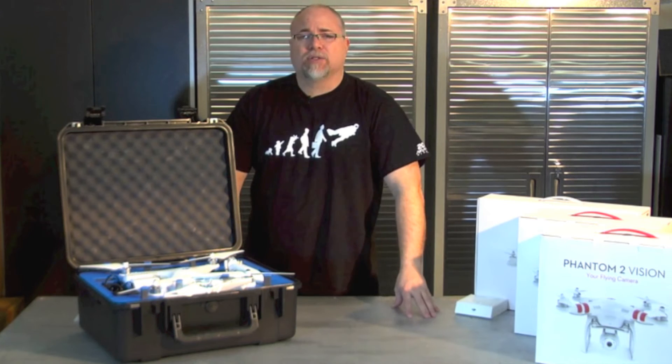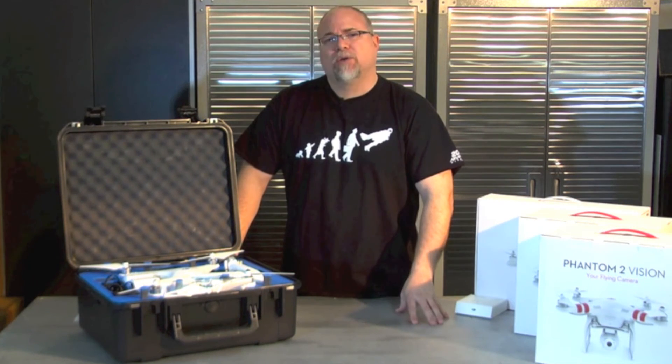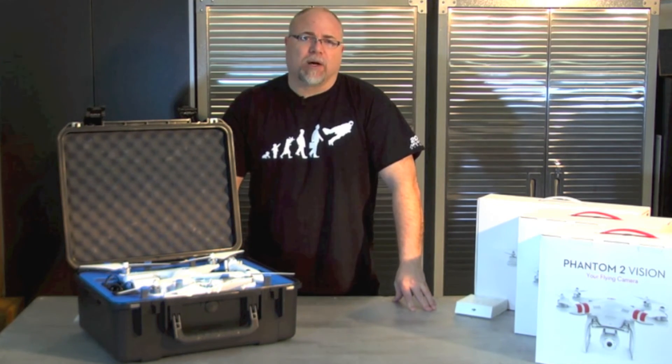We have these ready to go right now on our website. All you have to do is go to blackopsdrones.com and find the copter you want. You can also use our contact page to find out more about any of the models we carry or to ask a question — I usually reply within the same day, if not within a few hours.